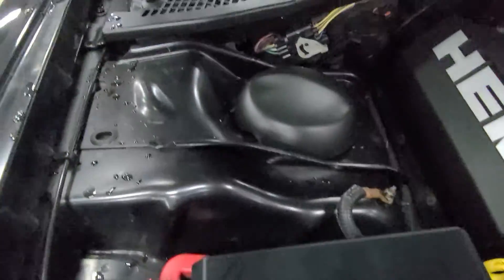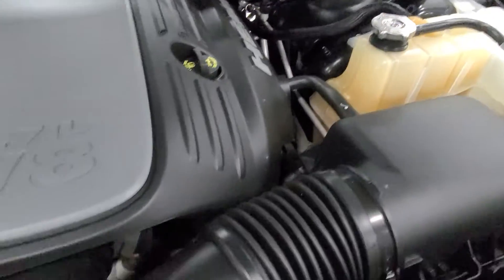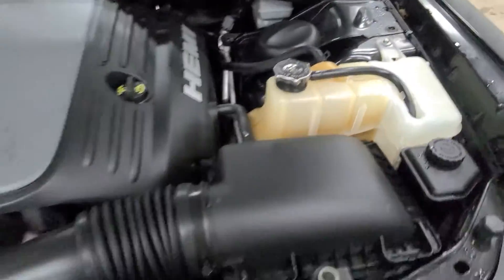Looking over the engine, as you can see, this is pretty clean right here. Can't see much with the cover on it, but it is what it is.